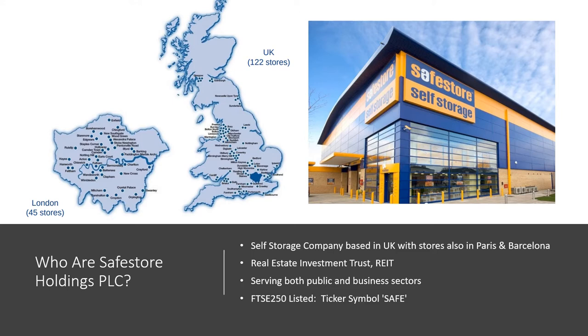It serves both the public and the business sector. You've probably seen the blue and yellow buildings from time to time if you've driven around the UK. Just a note — there's a disclaimer at the back of the presentation. This isn't investment advice; this is just sharing some research for your entertainment and education purposes. For the purposes of disclosure, I am long Safestore — I'm a happy shareholder of the company and I'll explain why in a minute.